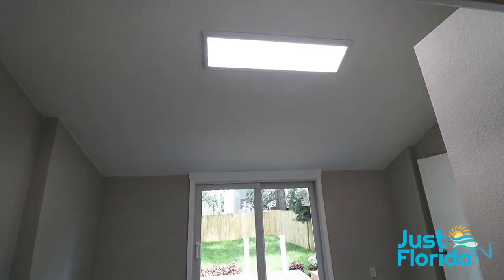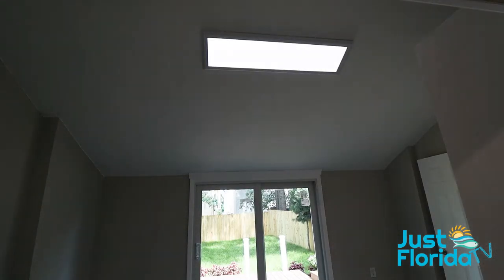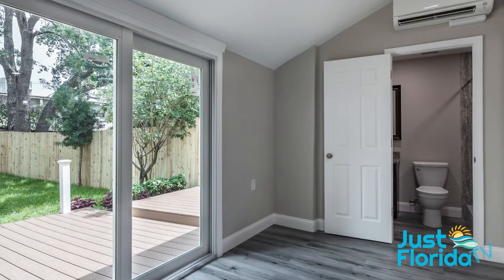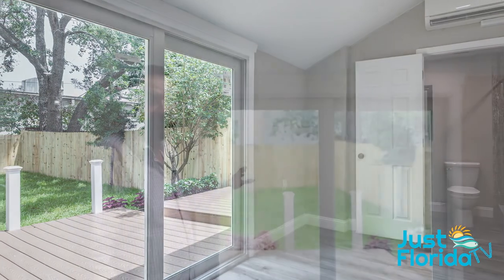One of the last features in this room: it was dark with no lighting before. We put in new lighting on a dimmer that actually looks like a skylight. It also has direct access with a brand new sliding door to outside — again, hurricane-resistant windows and doors throughout.